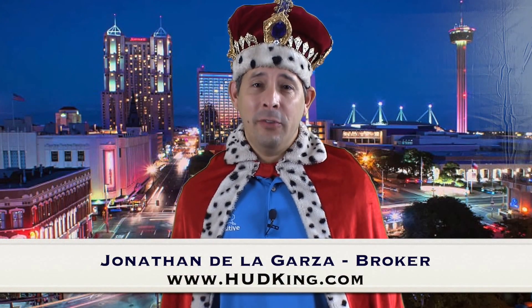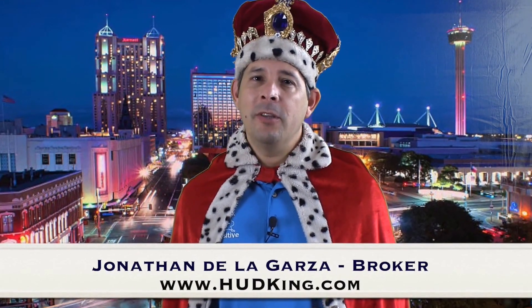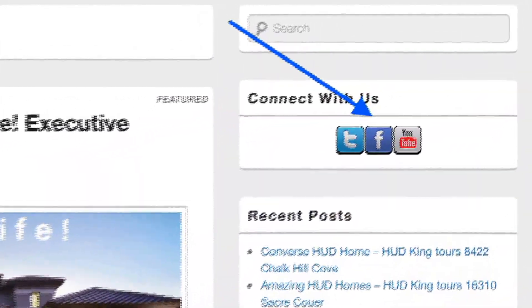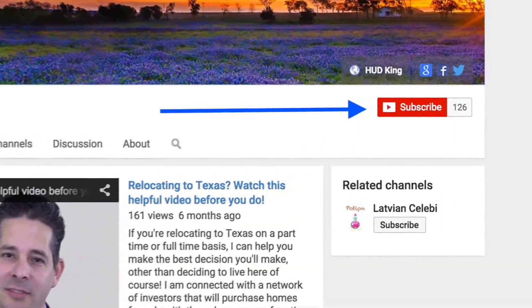Hi and welcome to another HUD King Real Virtual Tour, where I take you through the home with the camera as if you're right there with me. If you're watching this on my webpage, click on the T to follow us on Twitter, click on the F to follow us on Facebook, or if you're watching this on YouTube, click the subscribe button to be notified instantly of new uploaded virtual tours. Now on to the house.